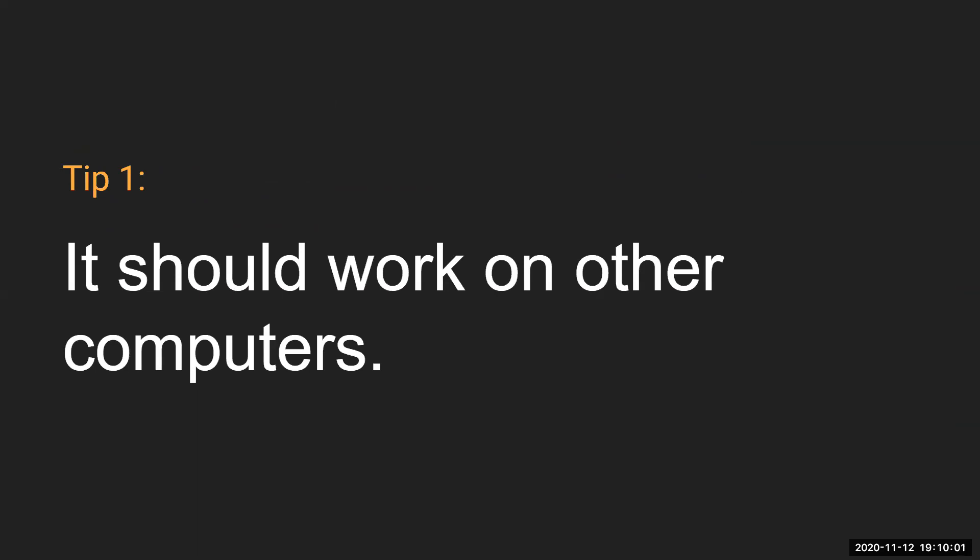Our first tip: make sure it works on other computers. The idea that 'it works on my computer' isn't useful. For example, when you're in a team and want your senior developer to validate your code, saying it works on your machine isn't helpful to anyone. Make sure you test it and confirm it works in different environments.